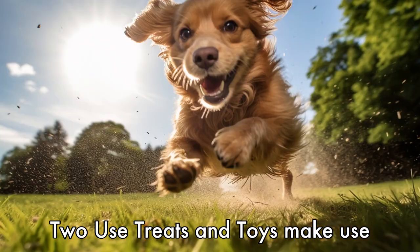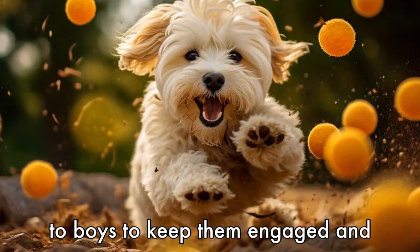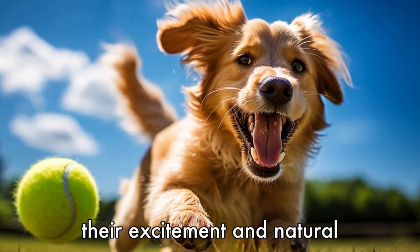Tip 2: Use treats and toys. Make use of your dog's favorite treats or toys to keep them engaged and focused during the shoot. This will not only help keep their attention, but also provide opportunities for capturing their excitement and natural expressions.